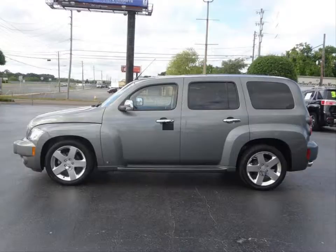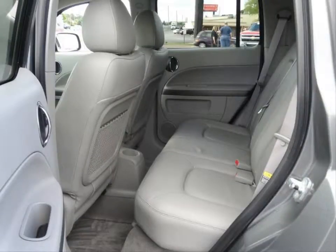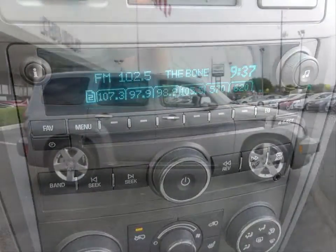Some of the features are an AM-FM stereo with CD MP3 player, 60-40 split flat folding rear seat, eight-way power adjustable driver's seat, cruise control, daytime running lights, and power sunroof.